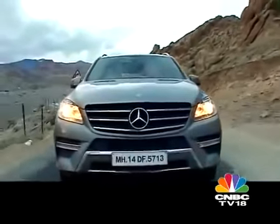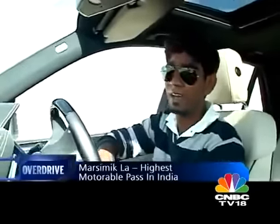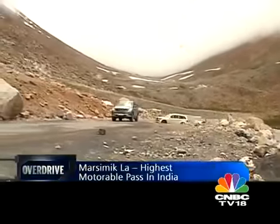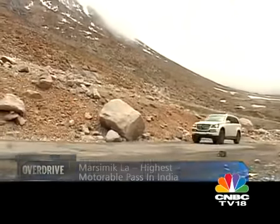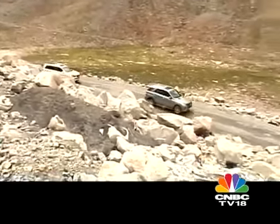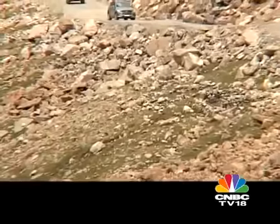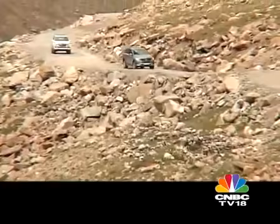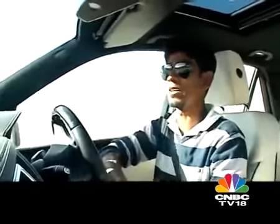Marsimikla is one of the highest passes in the country and perhaps even the world, standing at over 5,600 meters in height. The roads leading there — well, what roads? There are actually no roads because the army is still constructing them. This means the majority of the trail is off-road, and to make it up to Marsimikla you need a properly capable four-wheel drive SUV. Let's just hope these two make it up there.